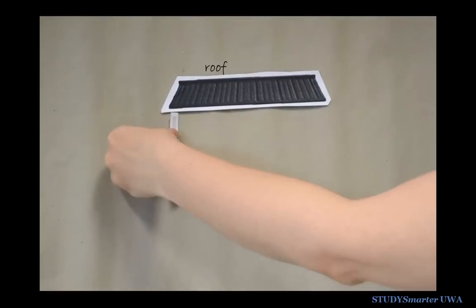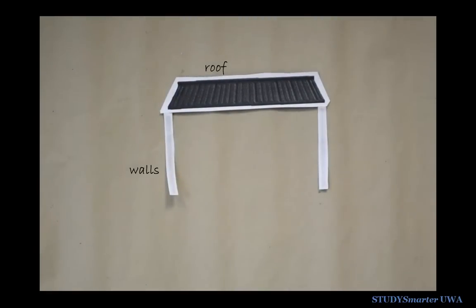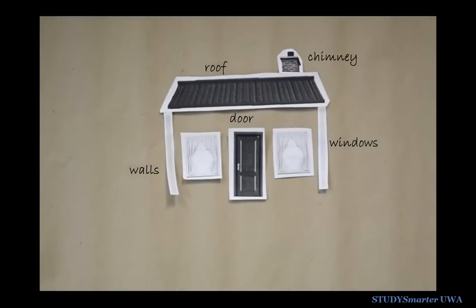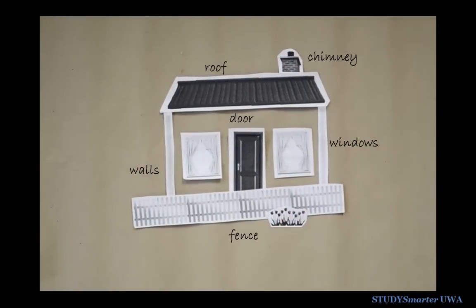To build it, you first need to break it down into smaller parts. Once you've worked out the components, you can then build these back together to form a whole. This will make the topic easier to tackle and it will help you see how each part works together.